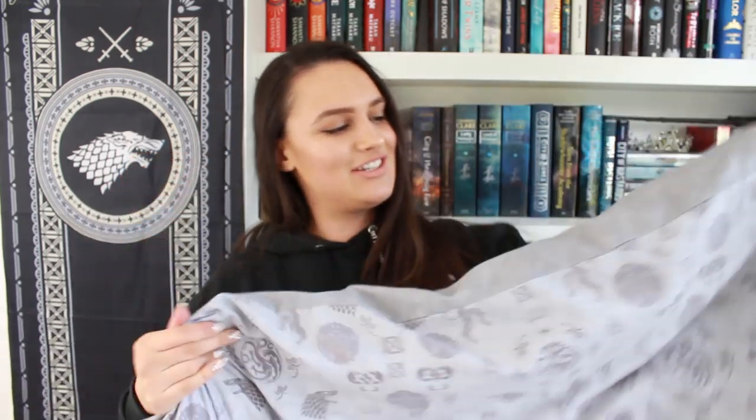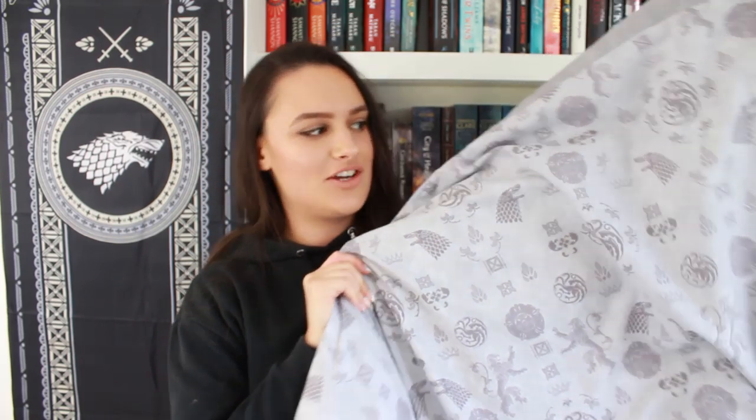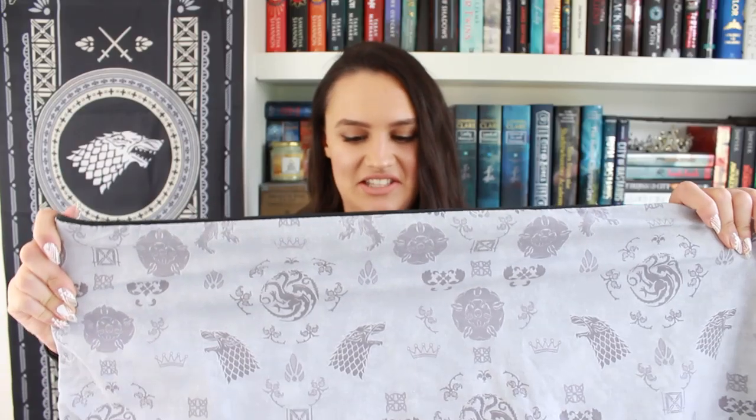The next thing I'm genuinely just dragging from my bed and it is a duvet cover. The duvet is obviously not included, but this is what I've been sleeping in the past few nights because it's Game of Thrones. Can we appreciate how this goes perfectly with the colour scheme of my room and it has the house emblems on it. I love that it's very subtle. The pillowcase covers have this black outline around them which is just everything.